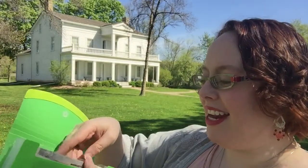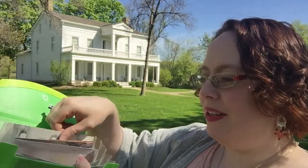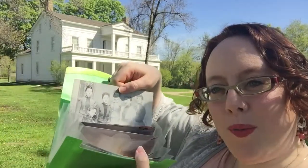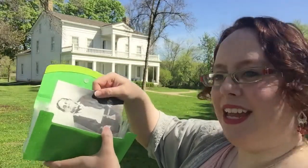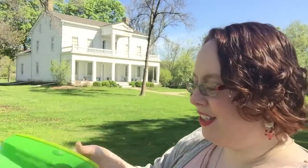So what is in this cool kit? We've got this little envelope full of surprises, and inside there are postcards all about the home and the family with some cute pictures of the restorations — some neat things in there to look at.